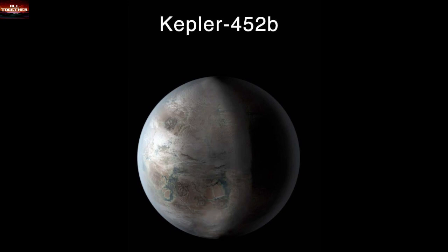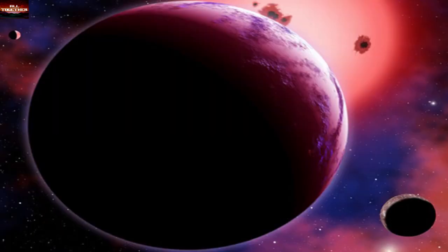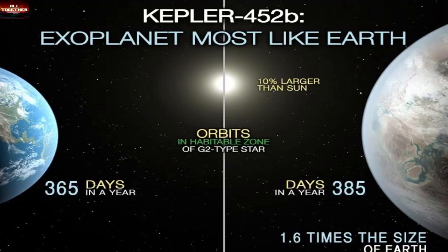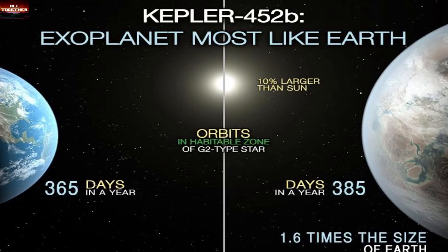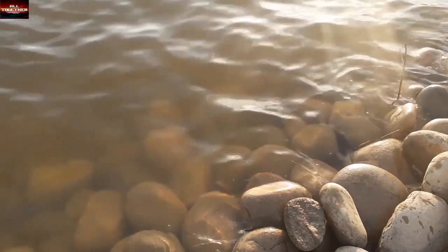Kepler-452b is an exoplanet that looks like Earth. It orbits a G2-type star of about the same temperature as our Sun; however, the star hosting Kepler-452b is 6 billion years old, which means it is 1.5 billion years older than our Sun. The planet looks like Earth with a habitable nature that contains water, rocks, and mountains. It is 60% larger than Earth, but its distance from its star is in the habitable zone where liquid water could be found.